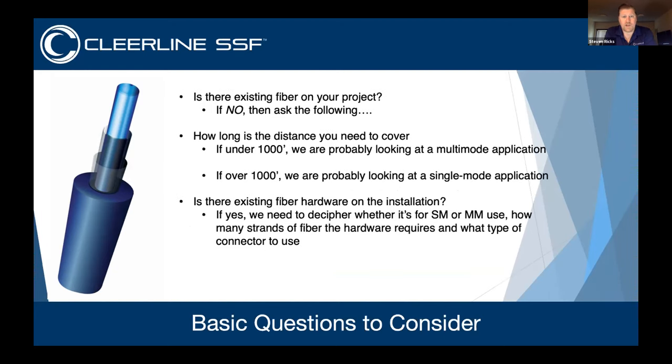If you don't have fiber on your project, the big question is distance. If you're under 1,000 feet, you're probably looking at a multi-mode application. If over 1,000 feet, you're likely looking at single mode. In the commercial space, single mode is used very often. If there's existing hardware on the job, determine if it's single mode or multi-mode so you can run the correct fiber, figure out how many strands you require, and determine the type of connector.